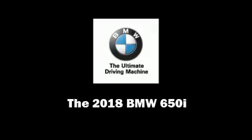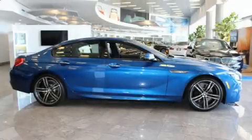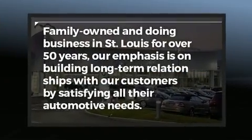Introducing the 2018 BMW 650i. This four-door, five-passenger coupe offers the features and options for which you've been searching.